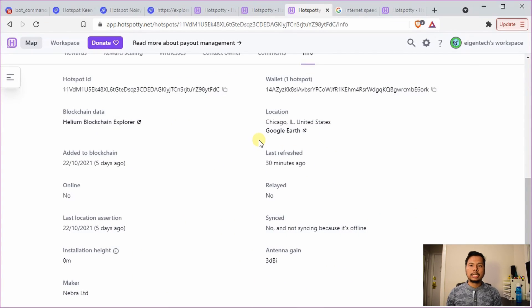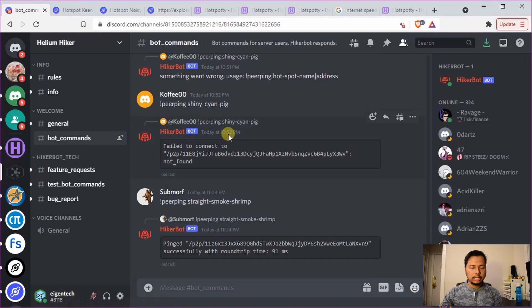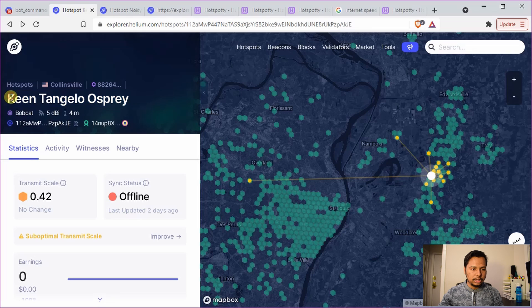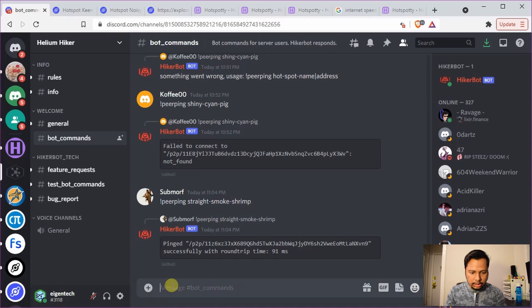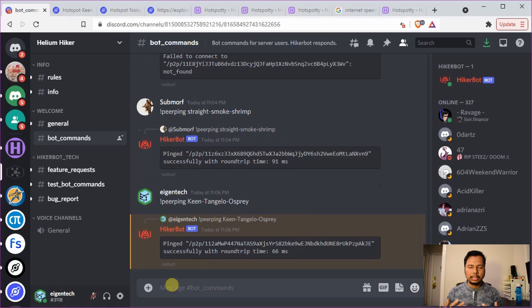Now I'll talk about the second method: using the Helium Hiker application. This is found in the Discord channel called 'Helium Hiker' — the Discord link is in the description and it's free to join. To use it, copy the name of your hotspot, go to the Helium Hiker bot command channel, type '!peer ping' and paste the hotspot name with dashes between the three words, then hit enter. It will try to connect to that hotspot and give you a result. For example, it pinged successfully with a round-trip time of 66 milliseconds — meaning the hotspot is truly online even if the API says it's offline.